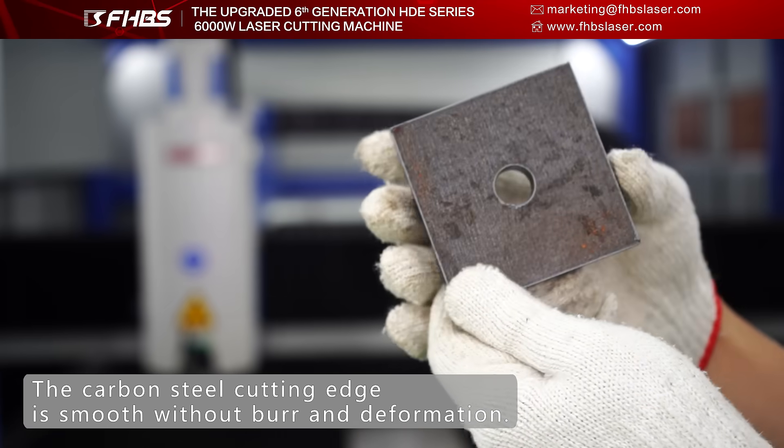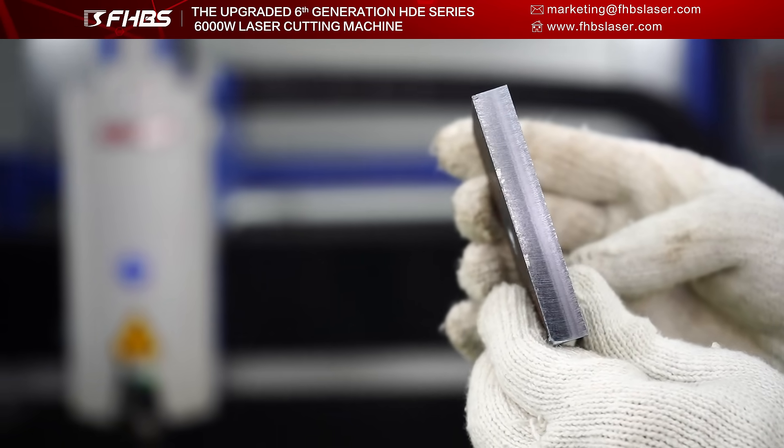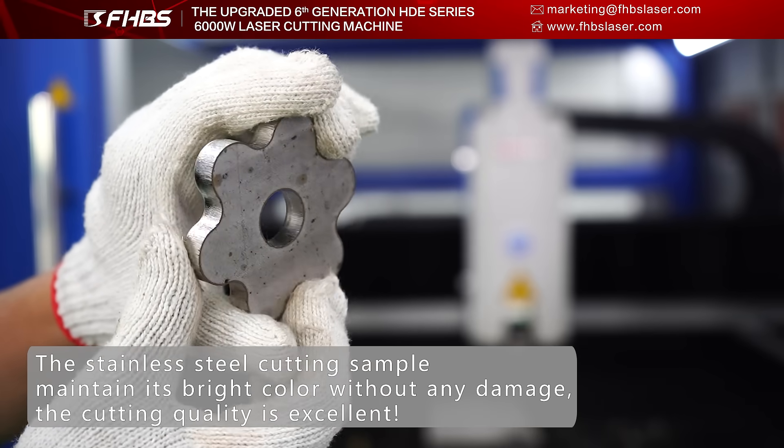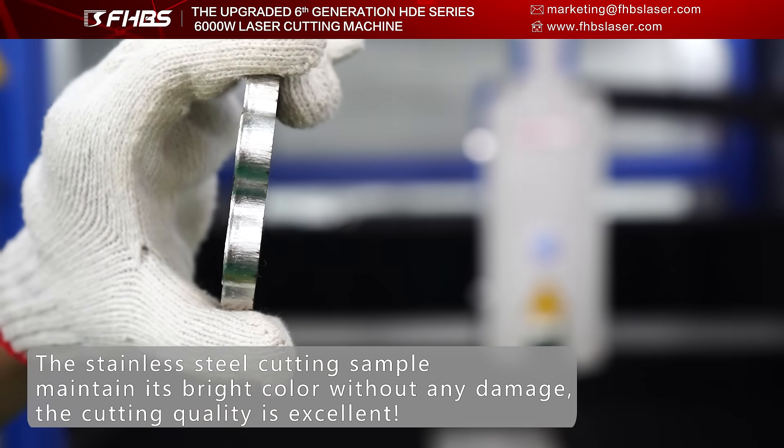The edge is smooth with no burrs or deformation. The stainless steel cutting sample maintains its bright color without any damage. The cutting quality is excellent.